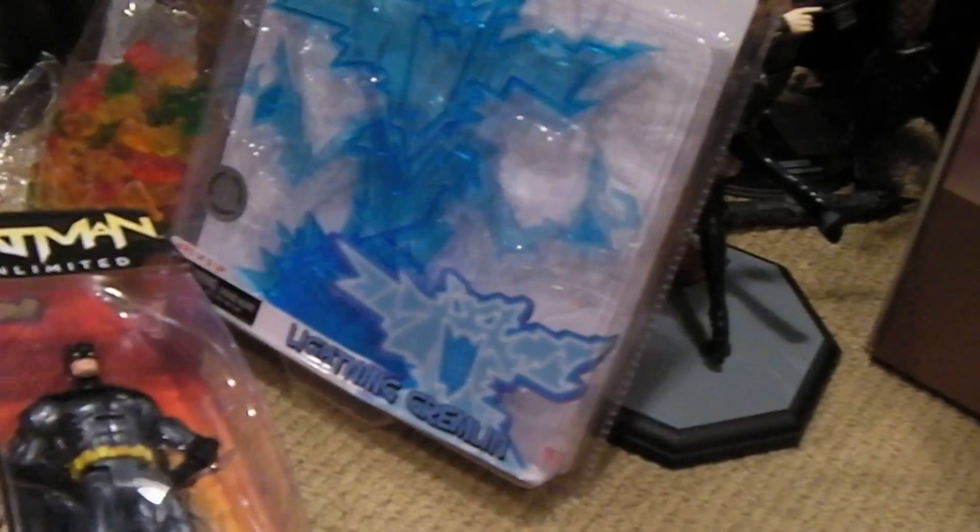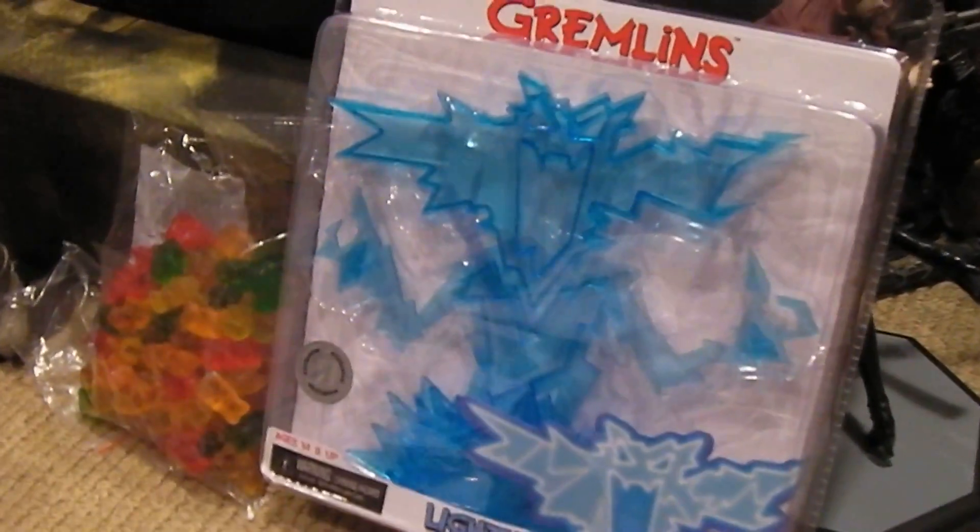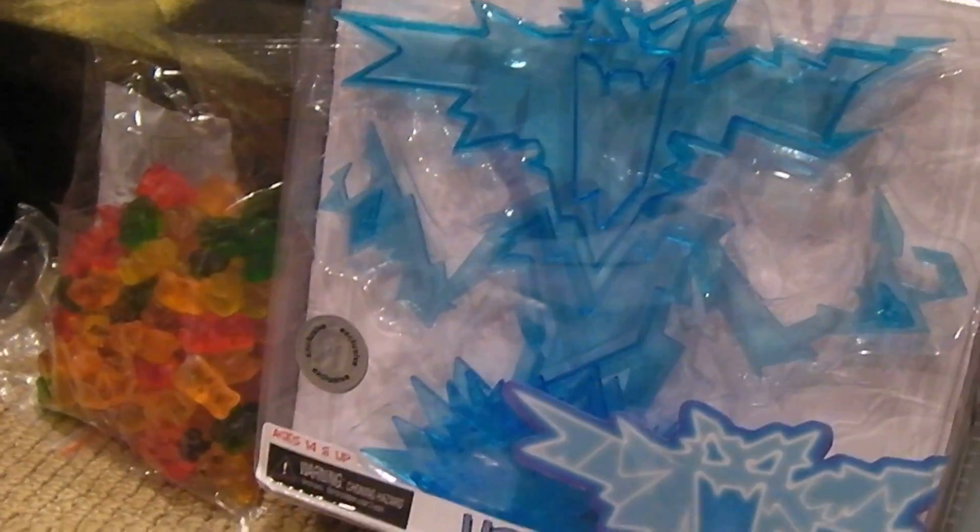Finally picked up my Lightning Gremlin there. Got that on clearance at Toys R Us — it wasn't really worth the price, but I just wanted to complete the collection.